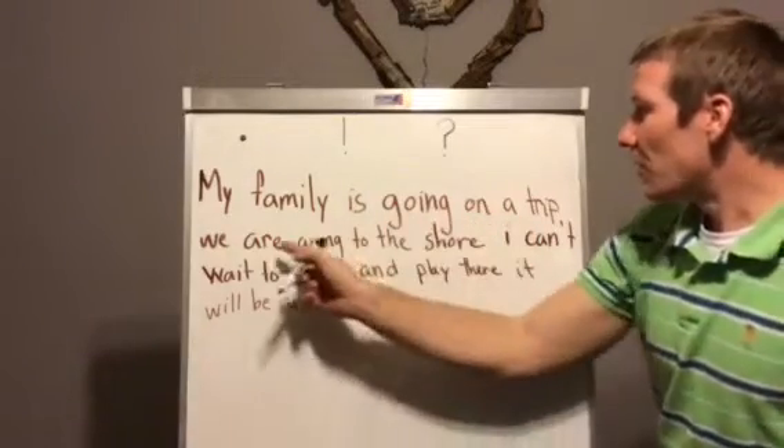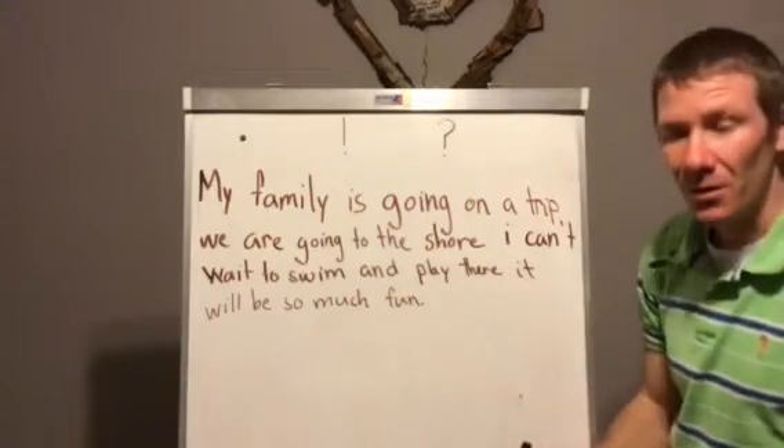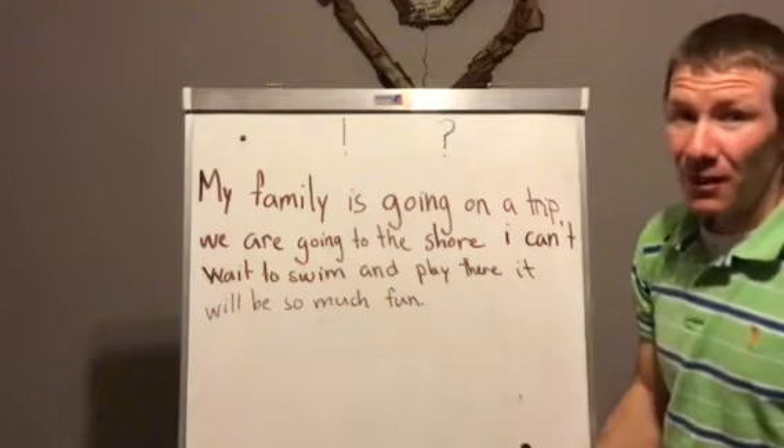My family is going on a trip. We are going to the shore. I can't wait to swim and play there. It will be so much fun. That's hard to read without those pauses.